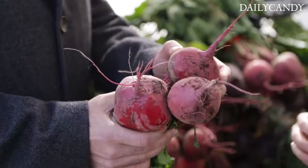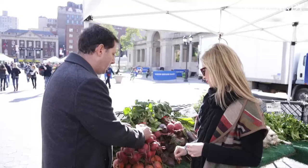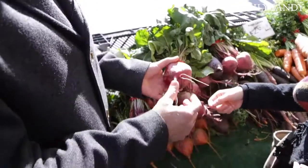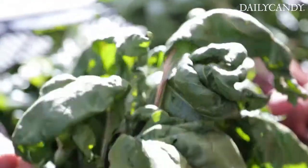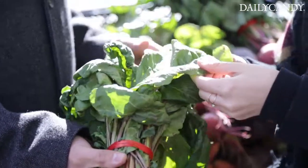When I look for beets, I look for uniformly shaped, medium-sized beets that are super firm. When you see these roots attached, you know that plant was alive days ago — maybe even yesterday they pulled this beet out of the ground. You also look for lively stems and leaves, because you know the whole plant was really healthy.